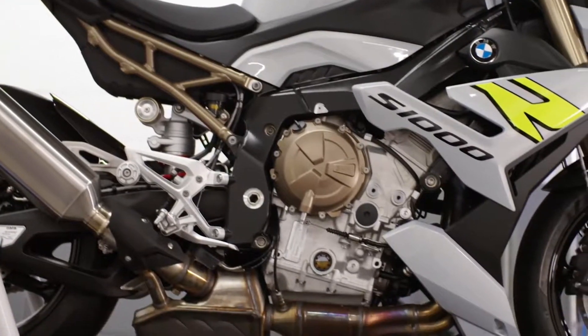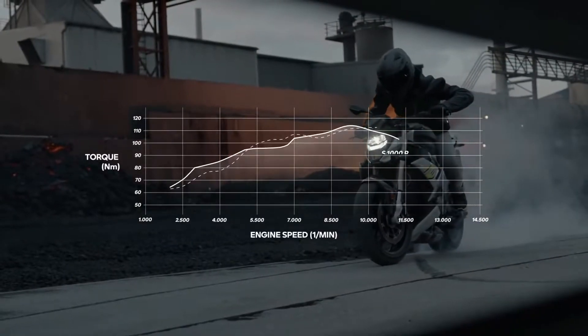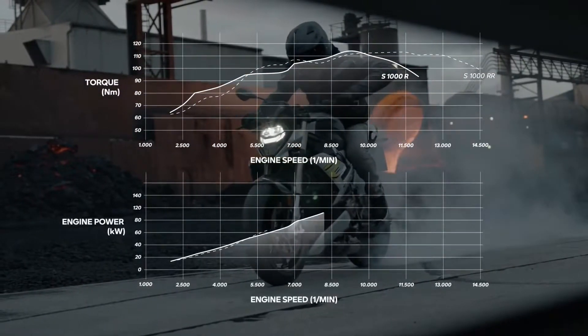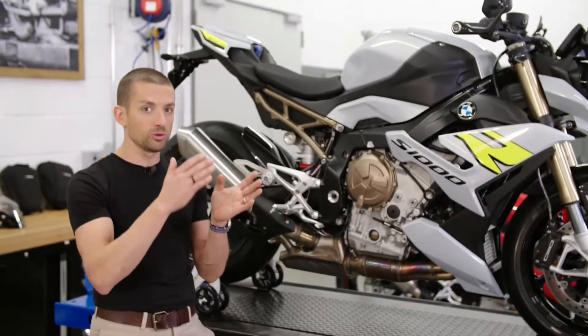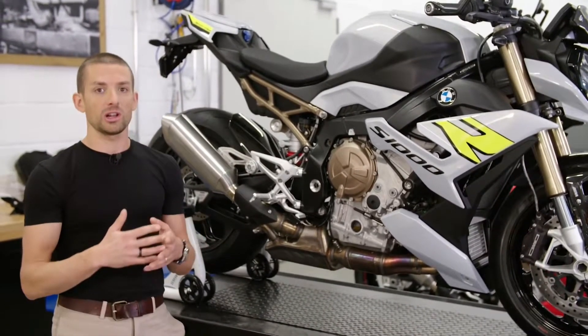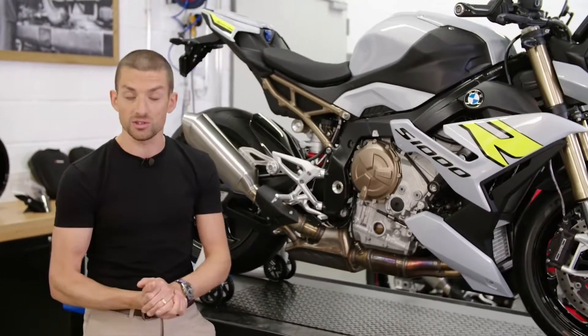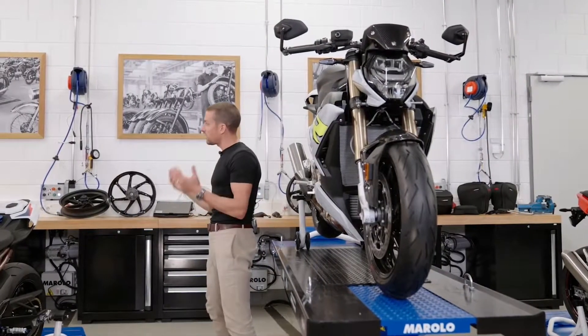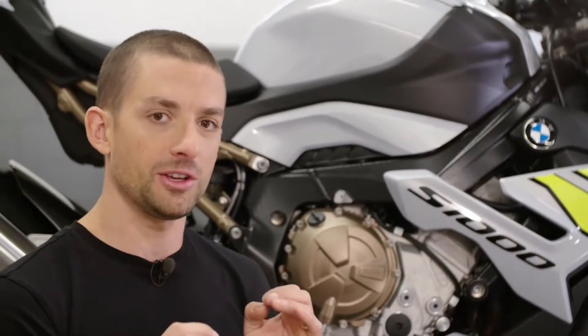This engine is optimized for where you actually use it on the street. You have a lot of torque available — between 4,000 and 9,000 RPM you have more average torque than the RR has. At the same time, we don't use the shift cam system, which also allows us to offer the bike at a much more reasonable price. The focus was also on having a very linear torque curve, so we have perfect throttle control and modulation.